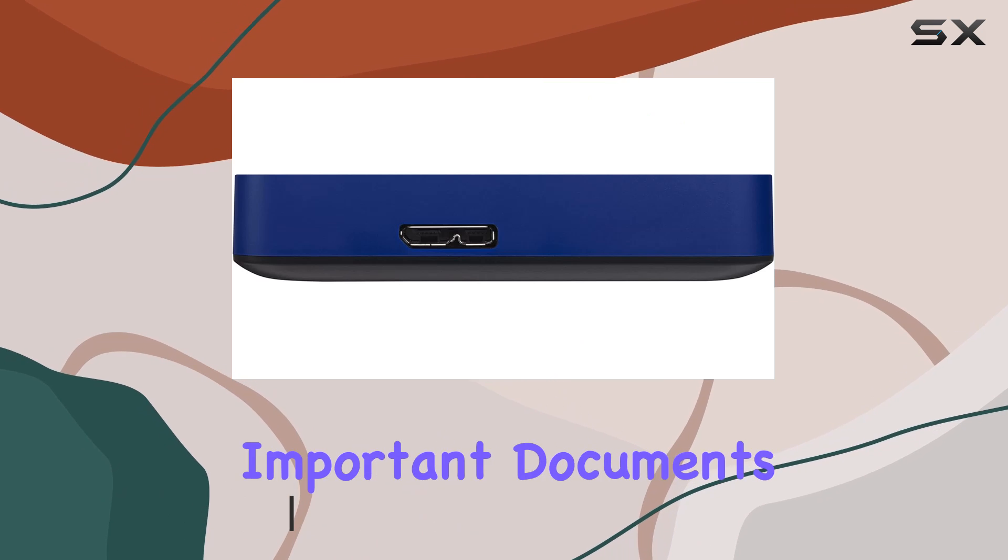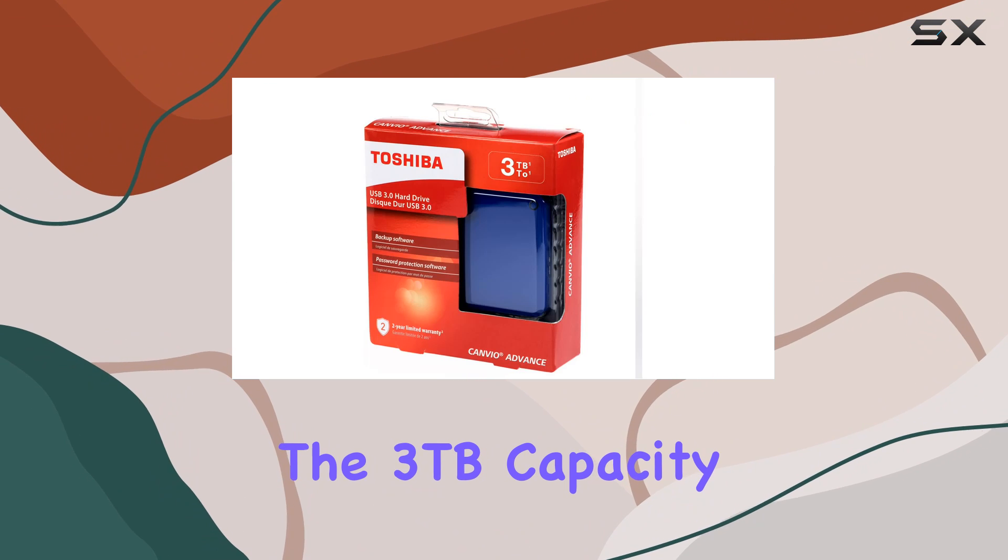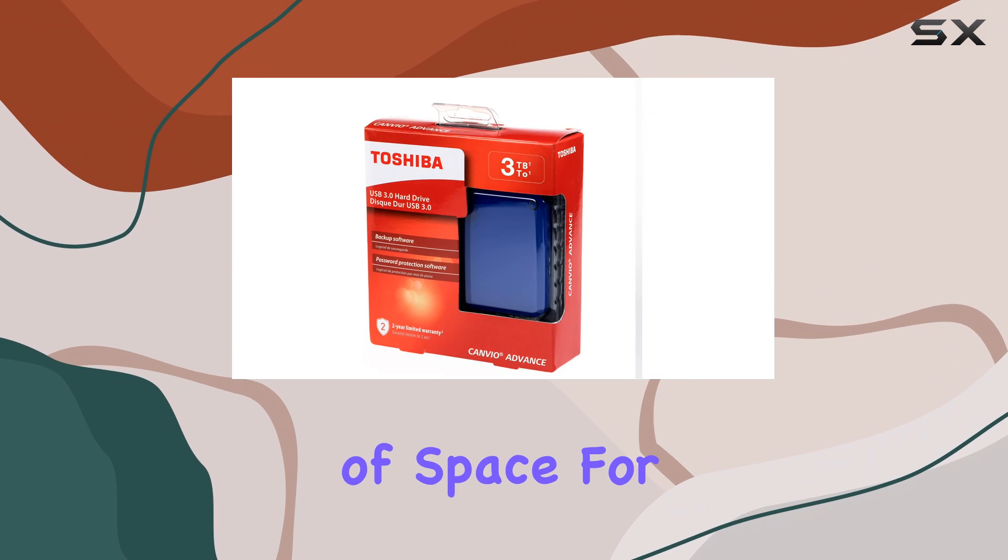Whether you need to store important documents, cherished photos, or extensive media libraries, the 3TB capacity ensures you have plenty of space for everything.